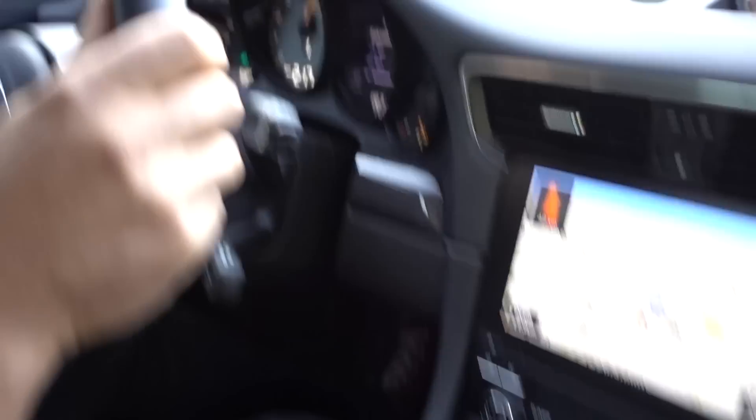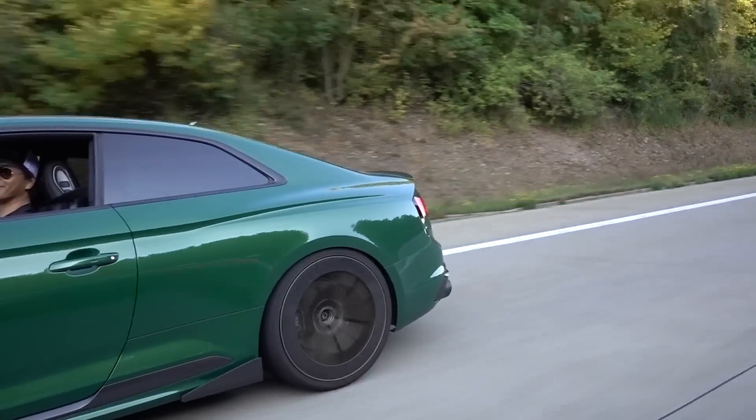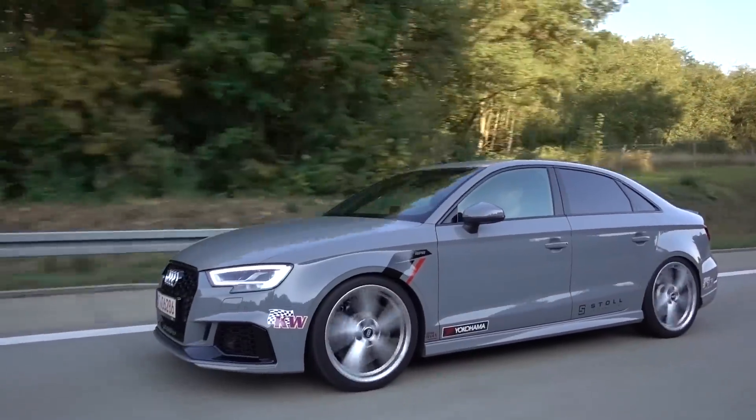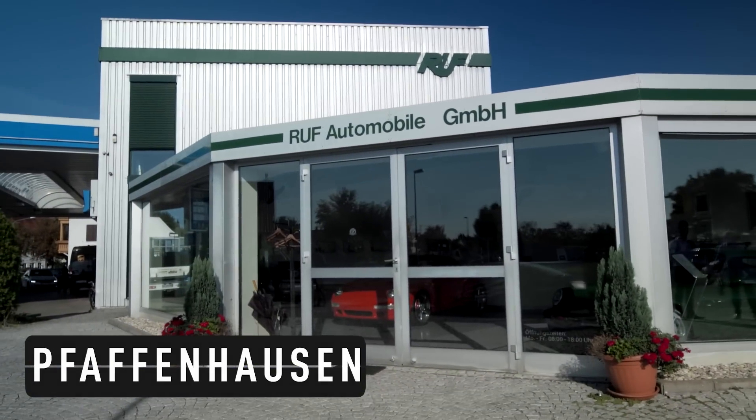Three pedals — so good. So we finally made it to RUF, about an hour late. It's okay, the important thing is we're here. We're going to take a tour, and then we're actually going to drive the cars, which is just going to be so awesome. We can't wait to shoot them. It's going to be a good day.